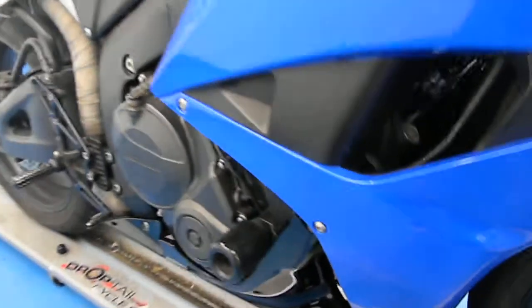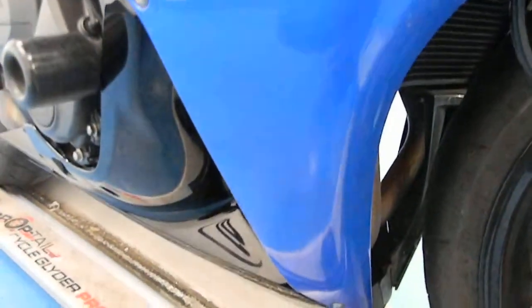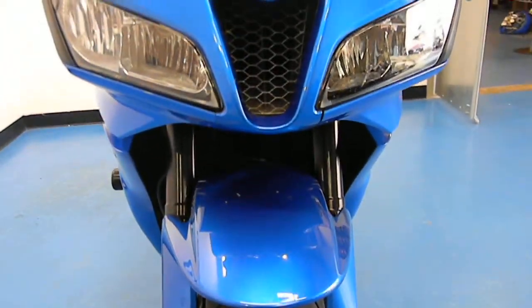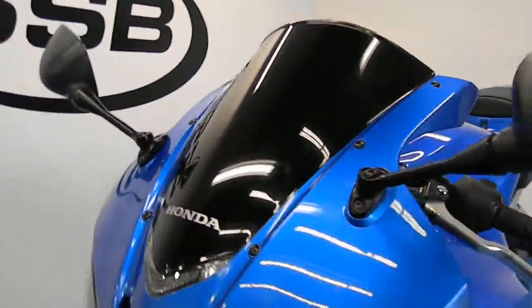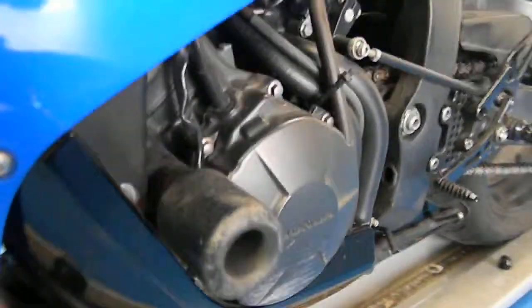This bike is a gorgeous blue. It has flush mount blinkers. It does have a little rash here, some rash there, and a flush mount blinker. There is also some rash on the frame slider, as you can see.